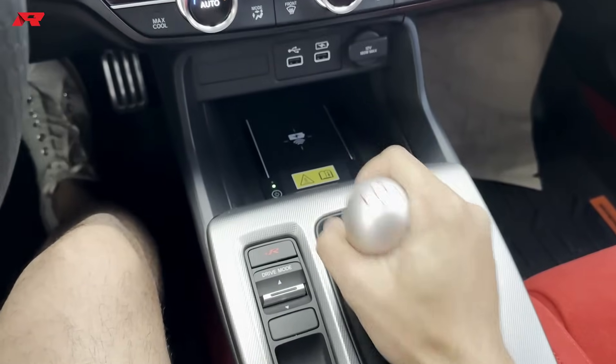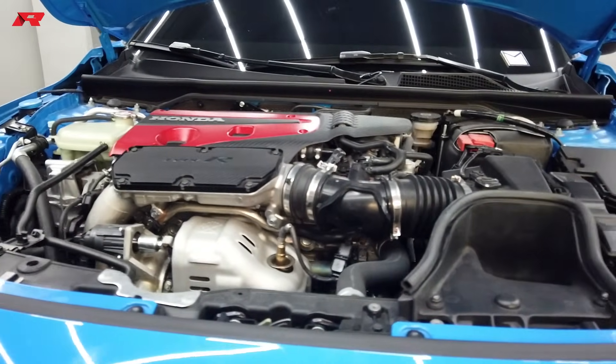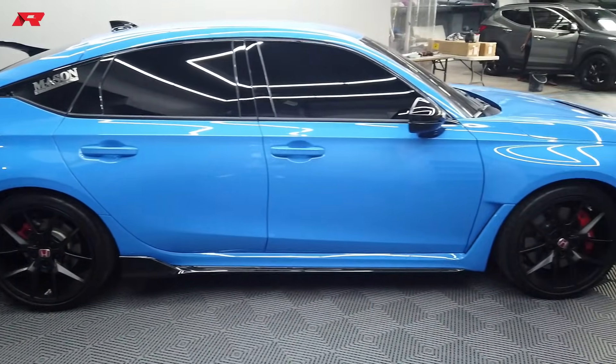We're also on a 6-speed manual transmission. Just to remind you, this is a 2.0 turbocharged engine with 315 hp and 420 Newton meters of torque. 0 to 100 can be done in 4.9 seconds — that's 2 tenths faster than its predecessor. The top speed bone stock on paper is 250, but it can reportedly reach 270.